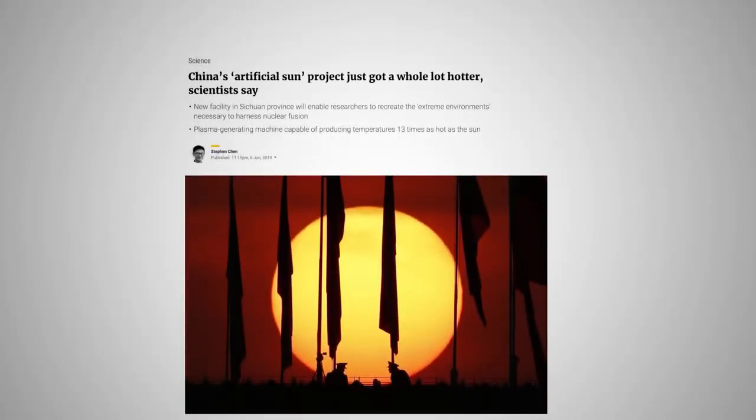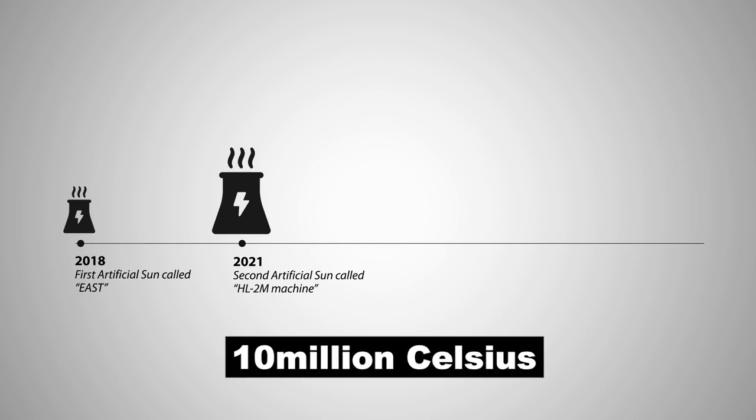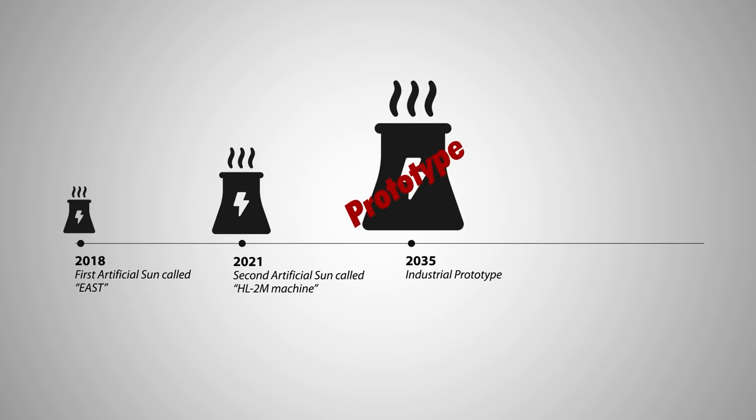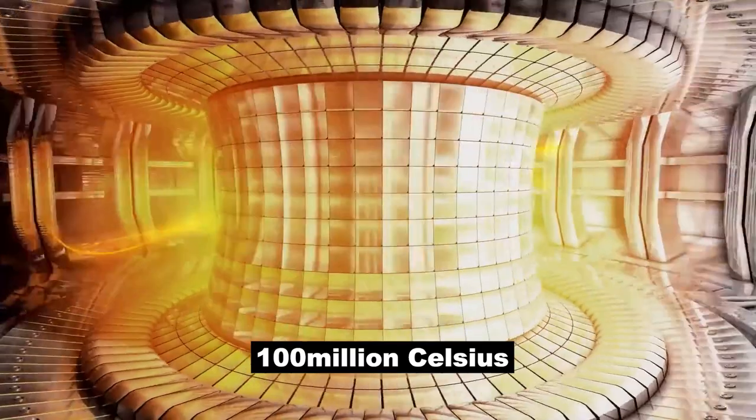In the core of the Sun, huge gravitational pressures allow energy to be released by forcing together atomic nuclei, rather than by splitting them, which happens at temperatures of around 10 million degrees Celsius. At the much lower pressures that are possible on Earth, temperatures to produce fusion need to be much higher — above 100 million degrees Celsius.